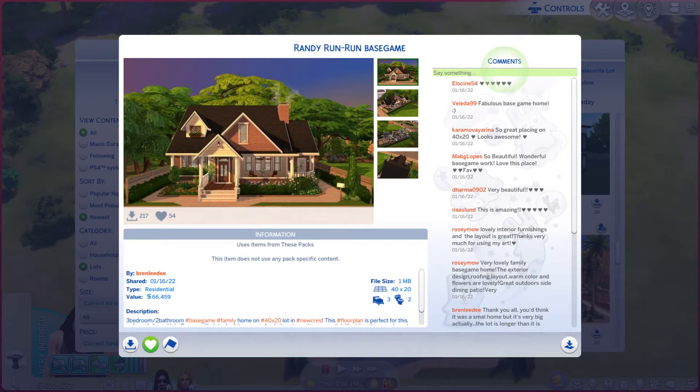Greetings, I am Harry Larry from Gary, and this is episode 1001 of The Sims 4 Gallery Lots. This particular lot is called Durante Run Run Base Game.